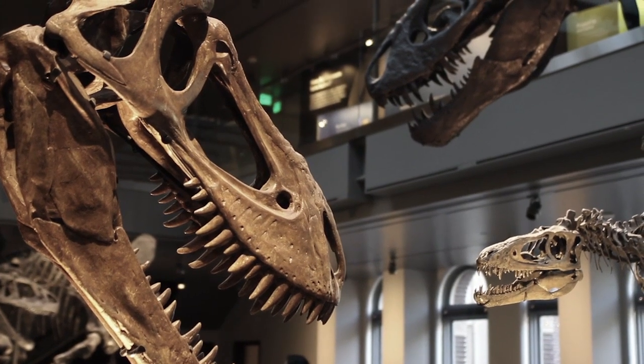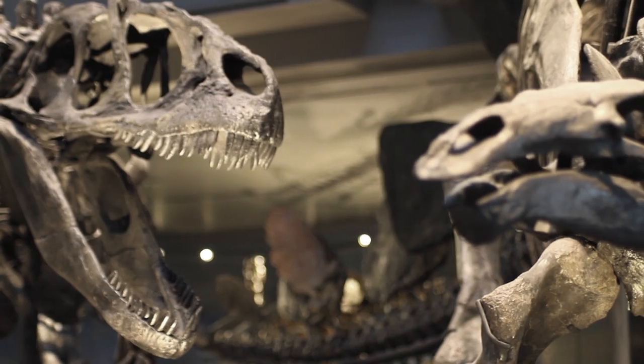How do you think dinosaur bones get to museums? The answer? Hard work. Hi, my name is Doug Goodrow, and I'm the lab manager for the Dinosaur Institute at the Natural History Museum of Los Angeles County.